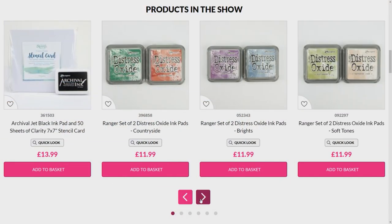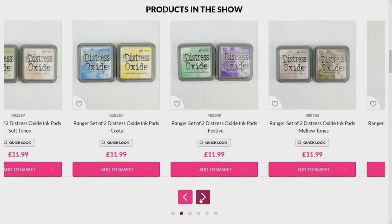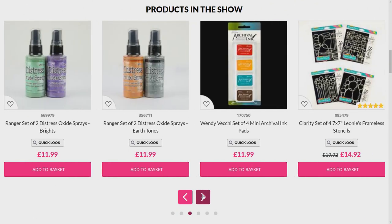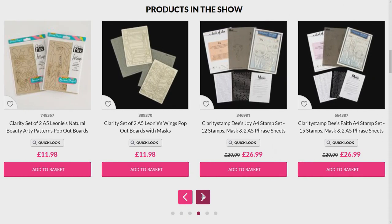You can see the craft along kit there. We've got all sorts of other items — the distress inks are there, there are products we're going to use throughout the craft along show. I'm going to be crafting along with Leonie. Do stay with us, let us know what you're up to, let us know if you are crafting along. Join us on Facebook as well.